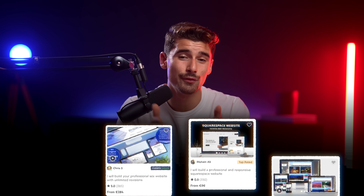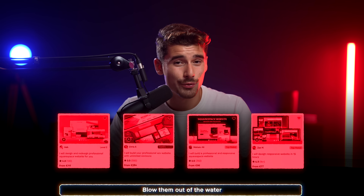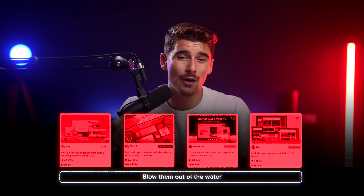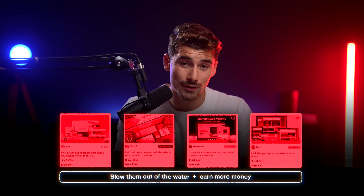Tons of people are paying freelancers a few hundred dollars to make really basic websites. With these tools, you can blow those freelancers out of the water in a matter of minutes and even command higher prices while doing so. These are perfect examples of how AI tools can both save time and make you money.